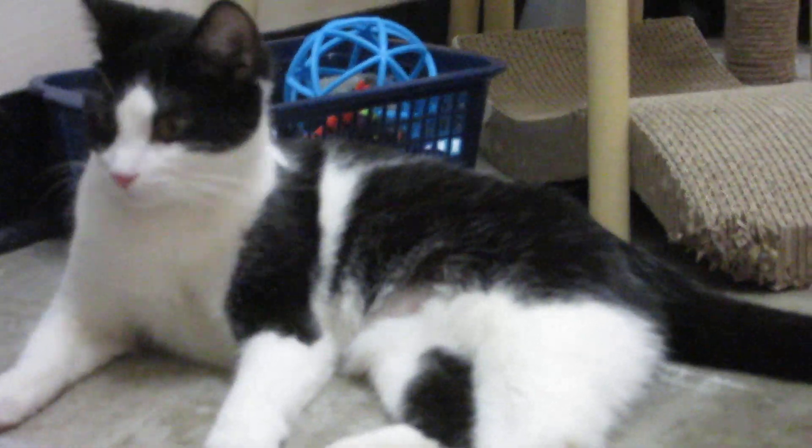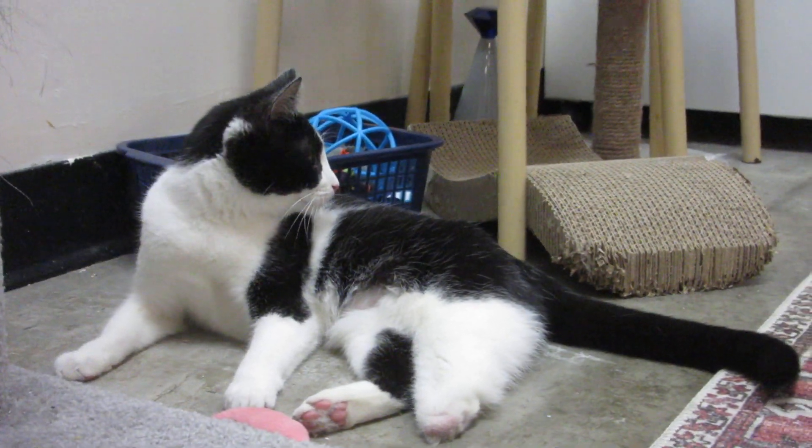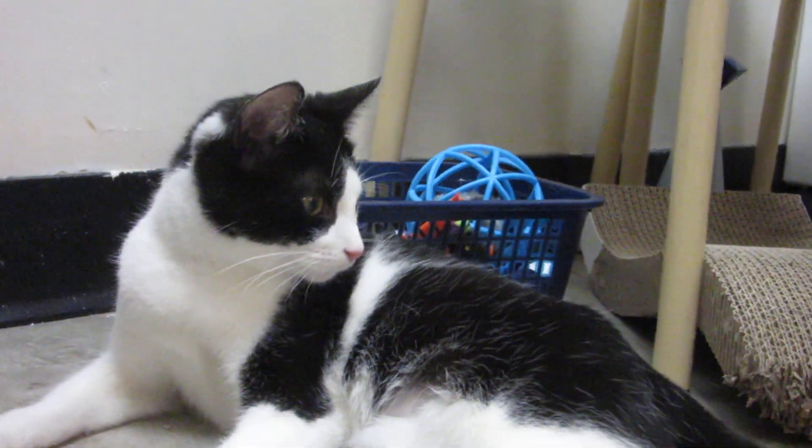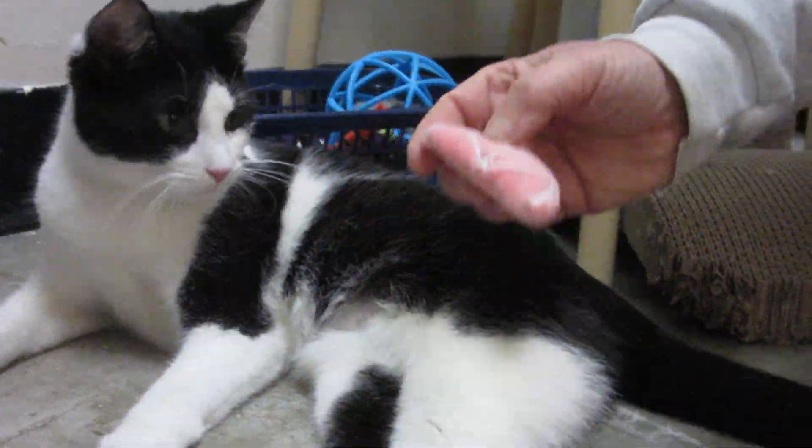So please consider adopting her. Share her video. Give her all the love in the world, because she deserves it. One-year-old Vivi at Noah's Kingdom Humane Society. Yeah, look at her go.